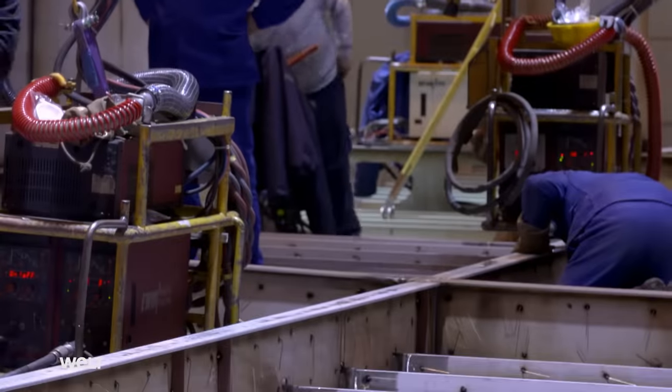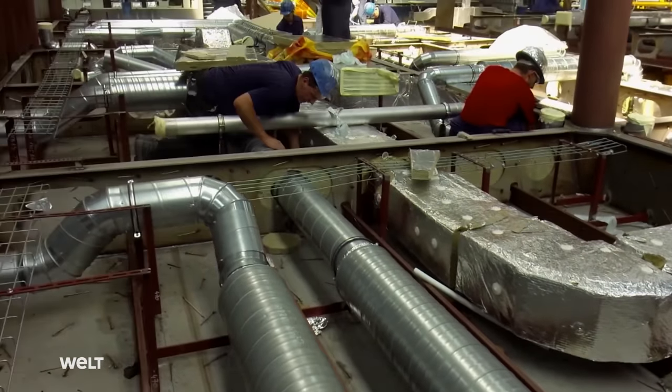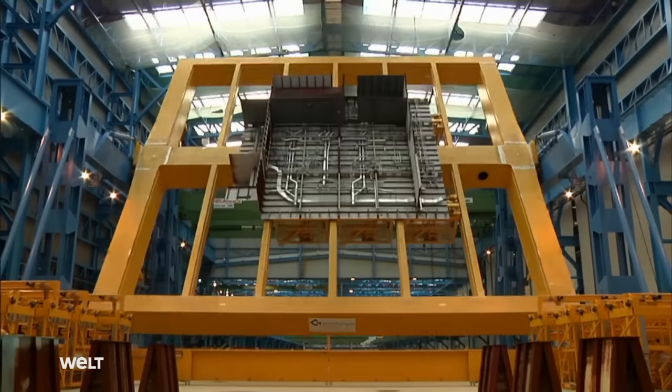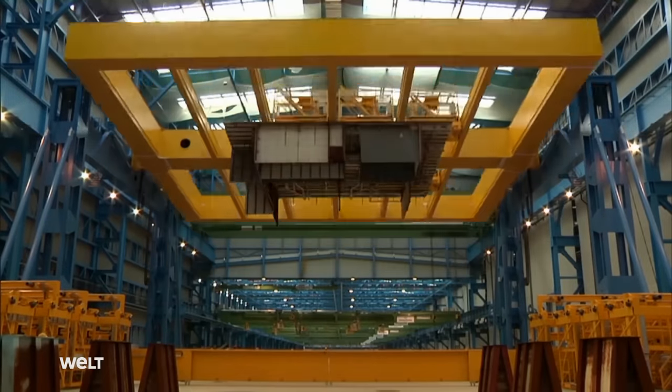The men work according to a precise plan. Pipes which will later run along the ceiling are already being installed in the relevant segments, so that fitters don't have to work above their heads — everything's done on the floor. A huge rocker arm then turns the parts over again.